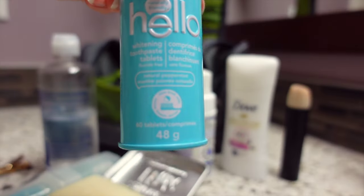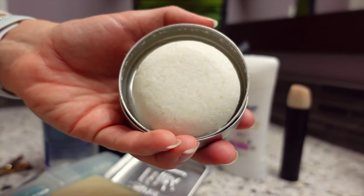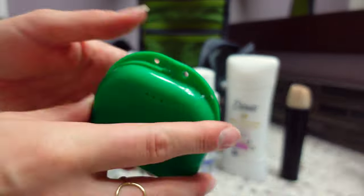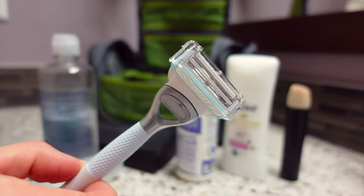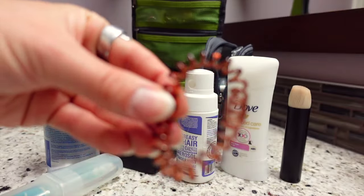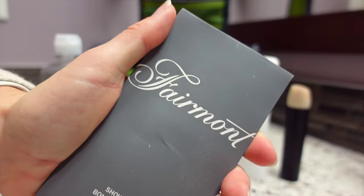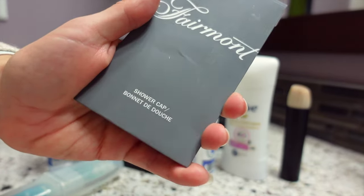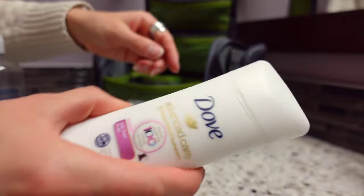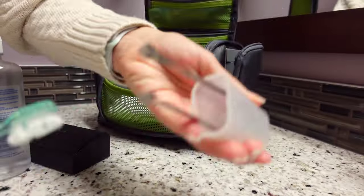Now for the center part: we have toothpaste tabs instead of real toothpaste, a shampoo bar instead of shampoo, a body wash bar instead of body wash. We're one of those people who still wears a retainer. Also my razor, floss, clippers, a hair clip, hair elastic, a mini-sized hair brush, face razor, a shower cap — because I don't like to wash my hair every day — our one makeup brush, non-aerosol dry shampoo, deodorant, a toothbrush, and inside: my tweezers and tongue scraper.